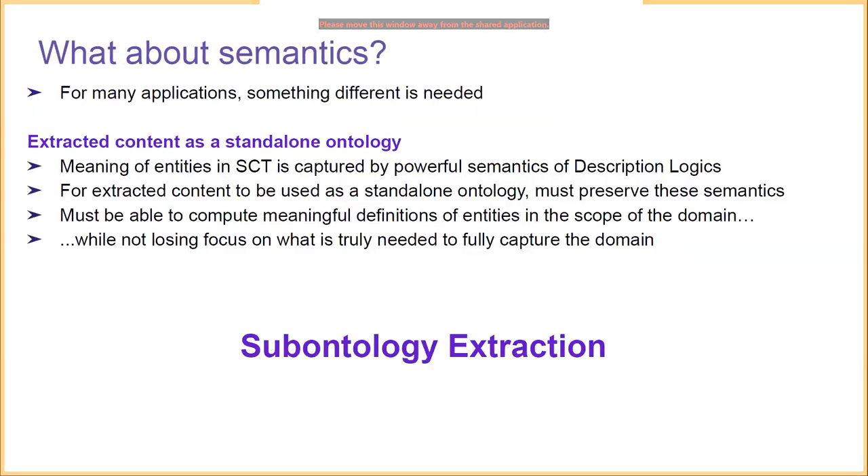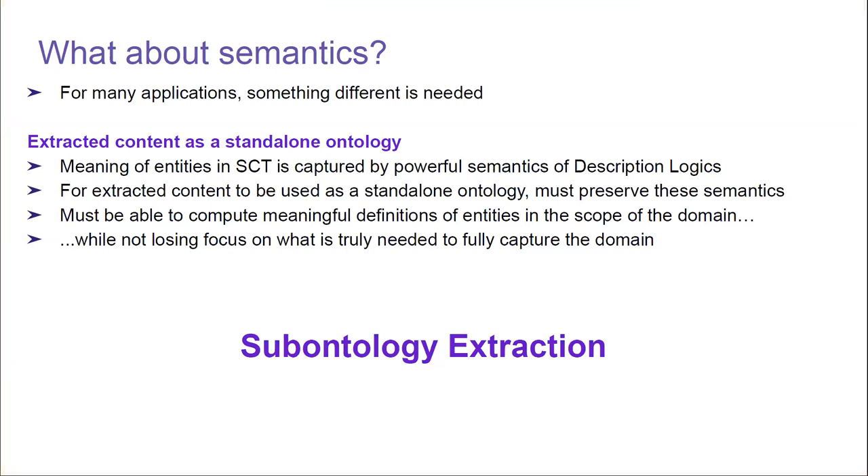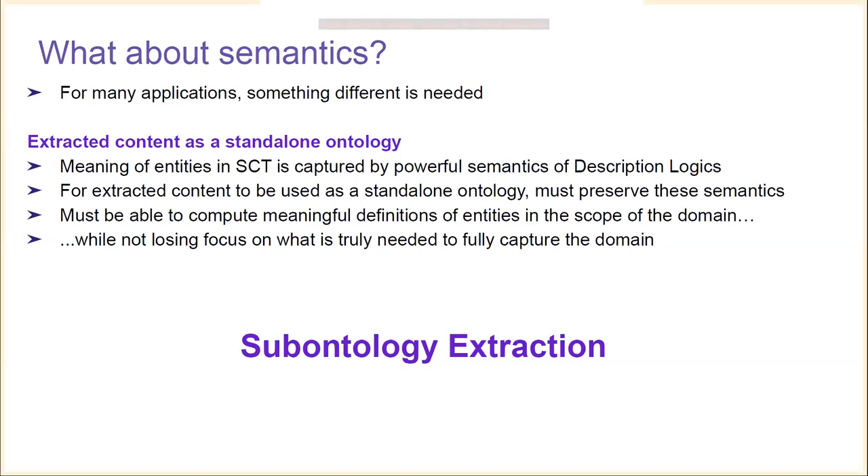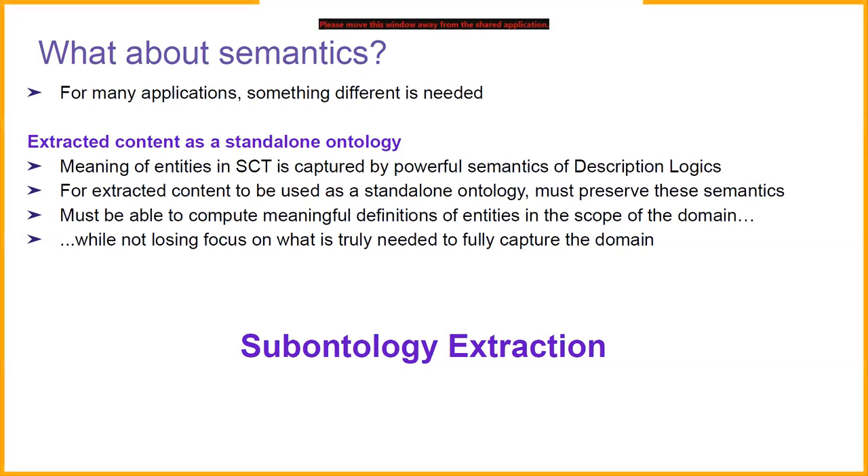For some applications, refsets are a useful tool when focusing on subsets of SNOMED CT. They provide a customizable list of entities related to a given domain of interest, and are already used in many applications. For example, if you wish to link the correct SNOMED CT concepts to electronic forms and systems, you'll often use a refset. However, our task is different: what about the semantics of the information? If we want the extracted content to be in the form of a standalone ontology, we need to ensure that the meaning of the entities is captured using the powerful semantics provided by description logics.